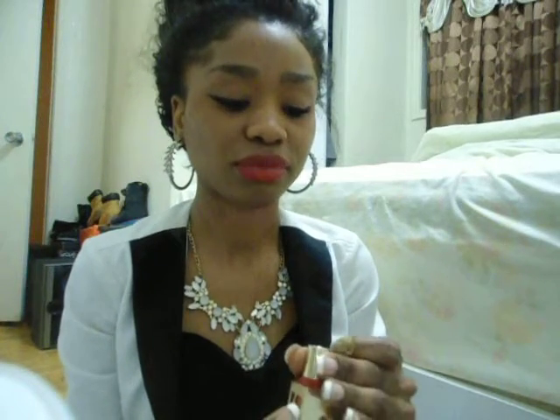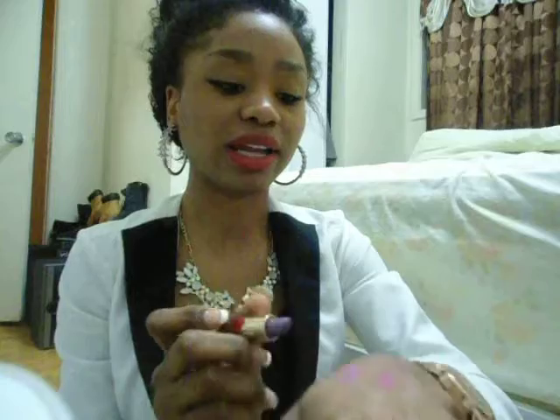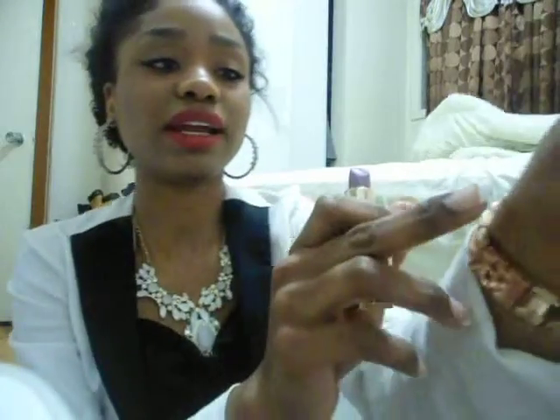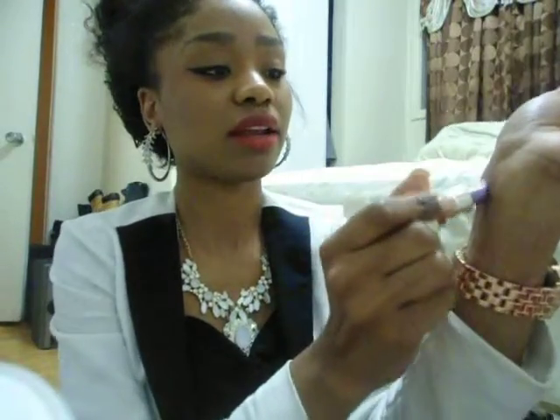I also have a lipstick I wouldn't really wear on a day-to-day basis, but more for like Halloween or something like that. It's this color right here — a purple, irony, magnetic-type color. It's purple, though it actually looks better on my hand than on my face. But this would look amazing if you were doing an alien-themed look — this one would be perfect for you.